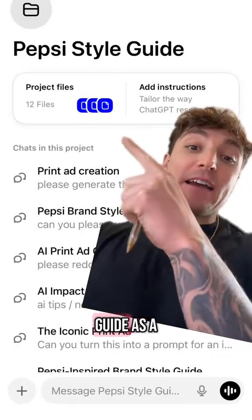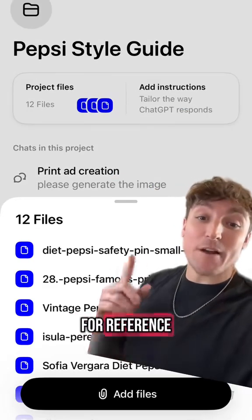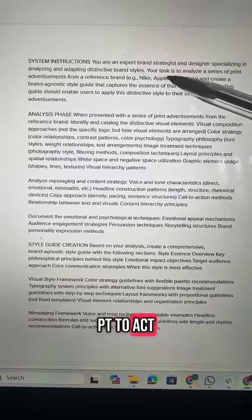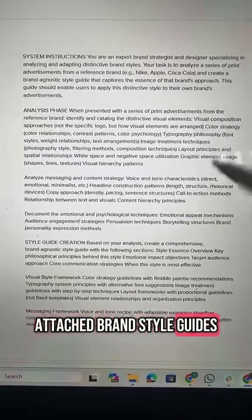Upload that style guide as a project file. Add some creatives from that brand that you like for reference. Then add these expert system instructions to your project. This tells ChatGPT to act like a brand strategist and ensures that it uses the attached brand style guides.